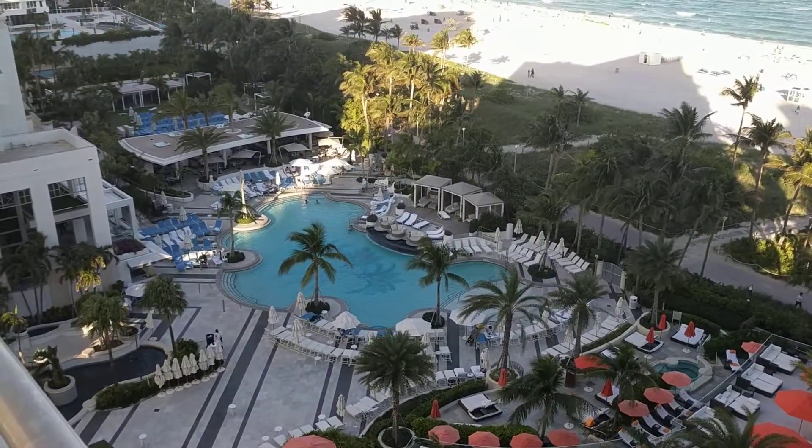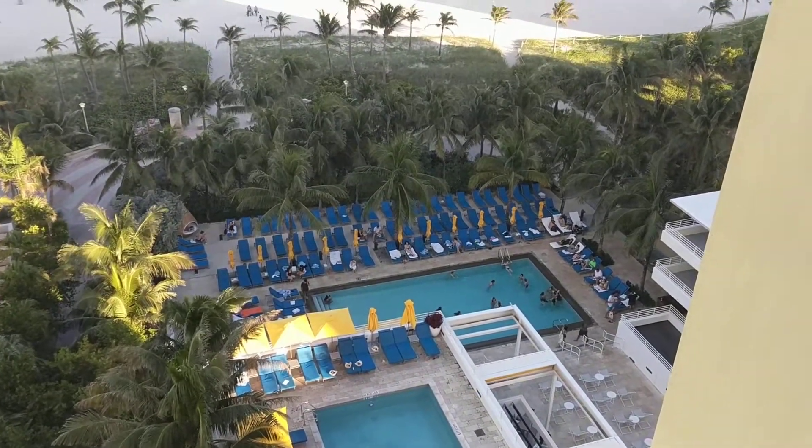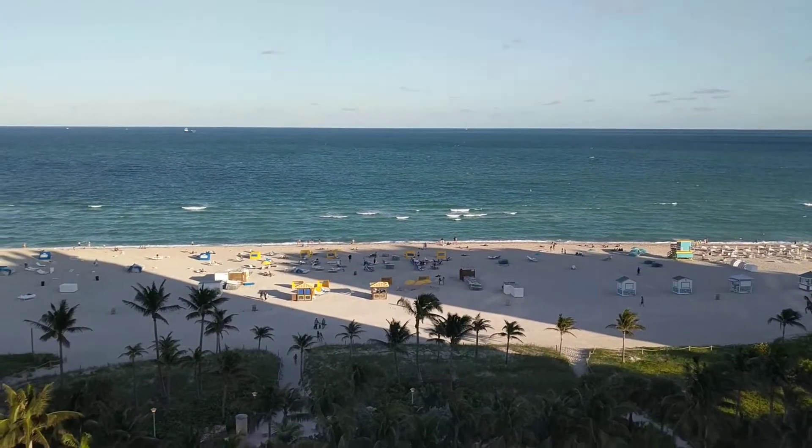That is the pool of the Lowe's Hotel. As you can see it's kind of busy right now, and again that's the beautiful South Beach in front of you.